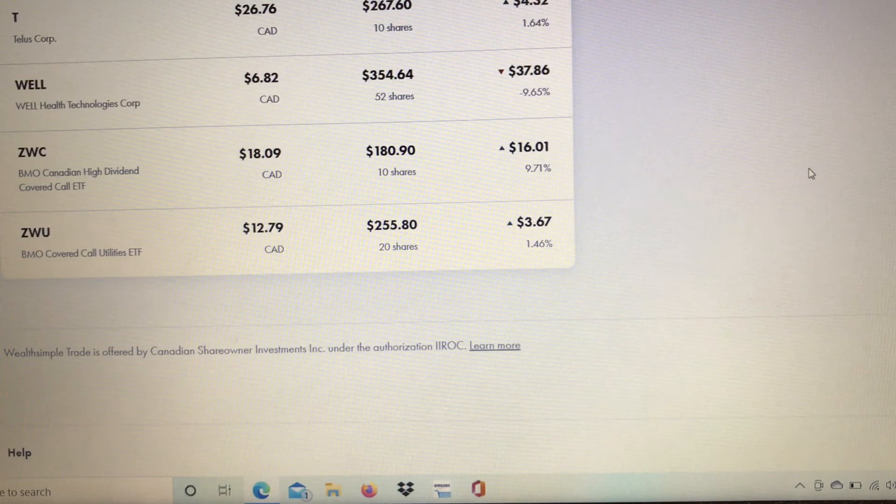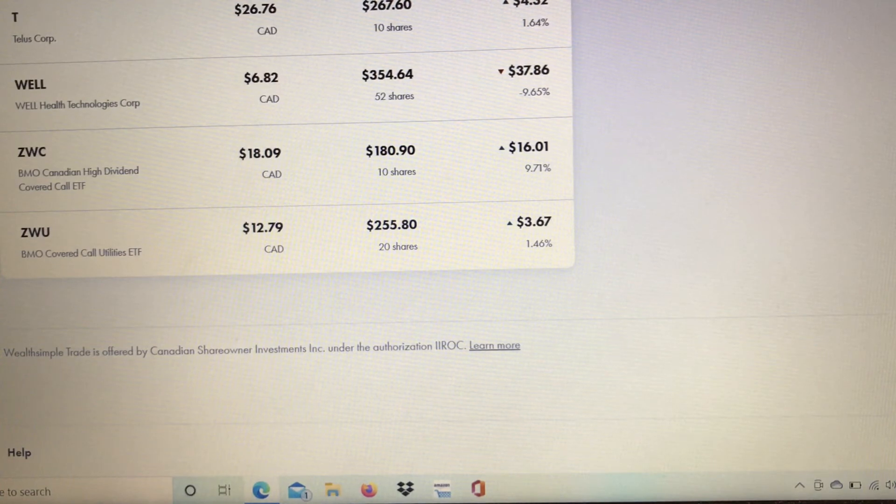BMO Canadian High Dividend Covered Call ETF — I have 10 shares and it's up sixteen dollars and one cent, which is 9.71 percent. BMO Covered Call Utilities (ZWU) — I have 20 shares and it's up 1.46 percent, which is three dollars and sixty-seven cents. These two BMO covered call positions are dividend-paying stocks that pay about 7 percent plus, which I'm very happy about. I actually forgot to mention earlier that I added one share of ZWU this past week, bringing me to 20 shares, and I will continue to increase this position.